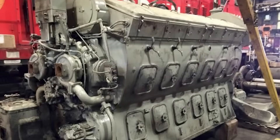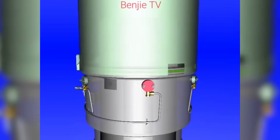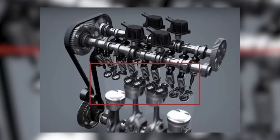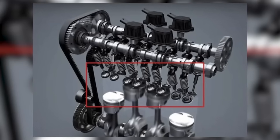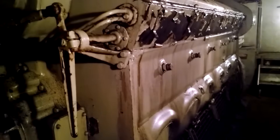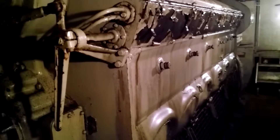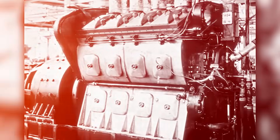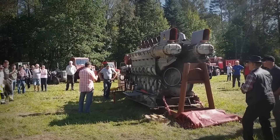The 567 employed a two-stroke Uniflow architecture with intake air flowing through ports machined into the cylinder liner, while four poppet exhaust valves in the head expelled combustion gases. Each crankshaft rotation generated a power stroke, effectively doubling the firing frequency compared to four-stroke rivals. This represented a fundamental mechanical advantage.